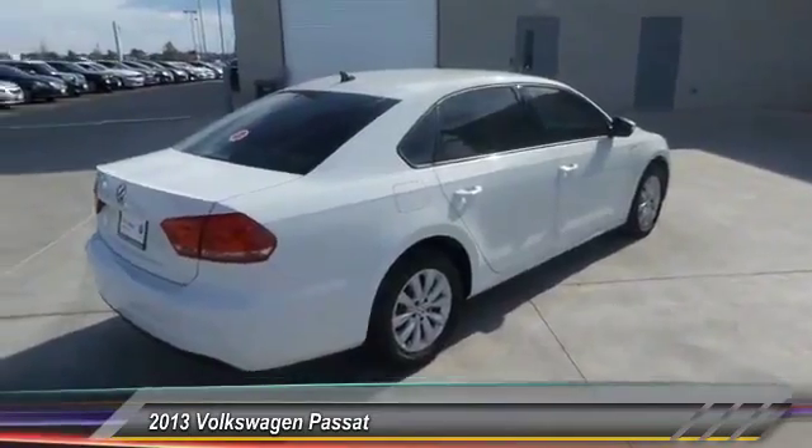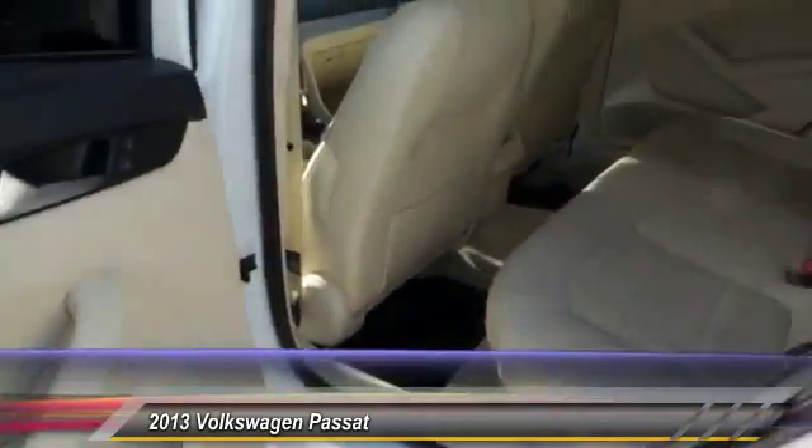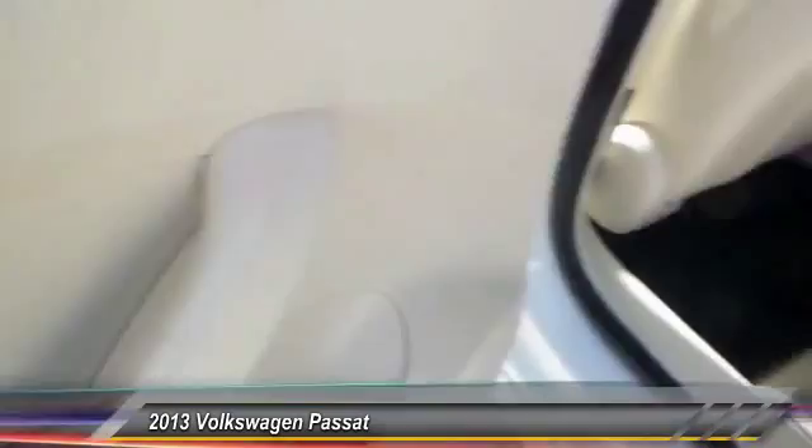Keyless entry, automatic stability control, child safety locks, security system, trip computer, power windows, dual front airbags, power driver mirror, low tire pressure warning.